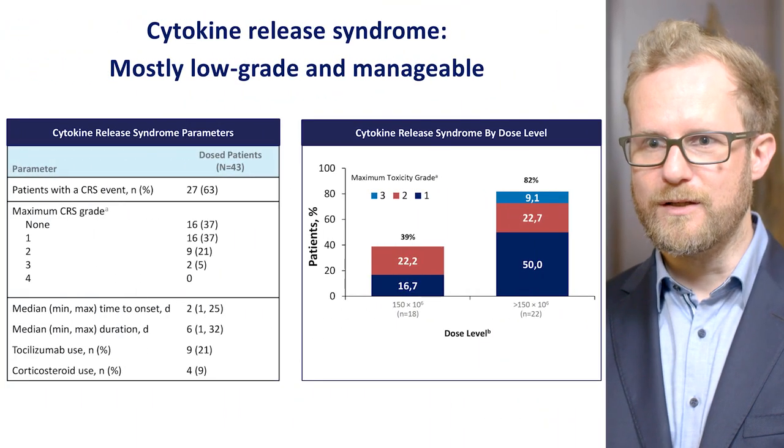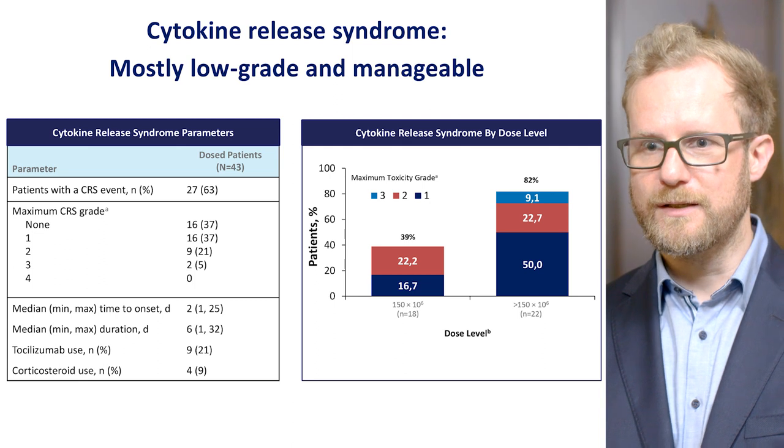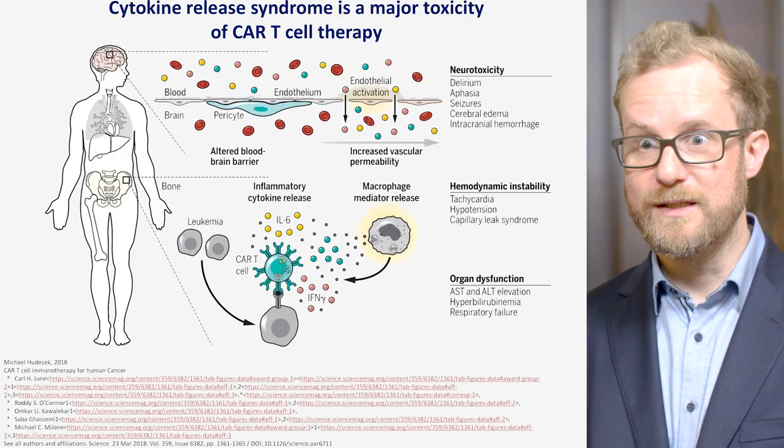CAR T-cells are a very potent form of immunotherapy, and the side effects we observe are an expression of this potent immune reaction taking place against multiple myeloma cells. The most frequent side effect observed in all clinical trials using CAR T-cells is the cytokine release syndrome. Cytokines are molecules that immune cells use to communicate with each other.